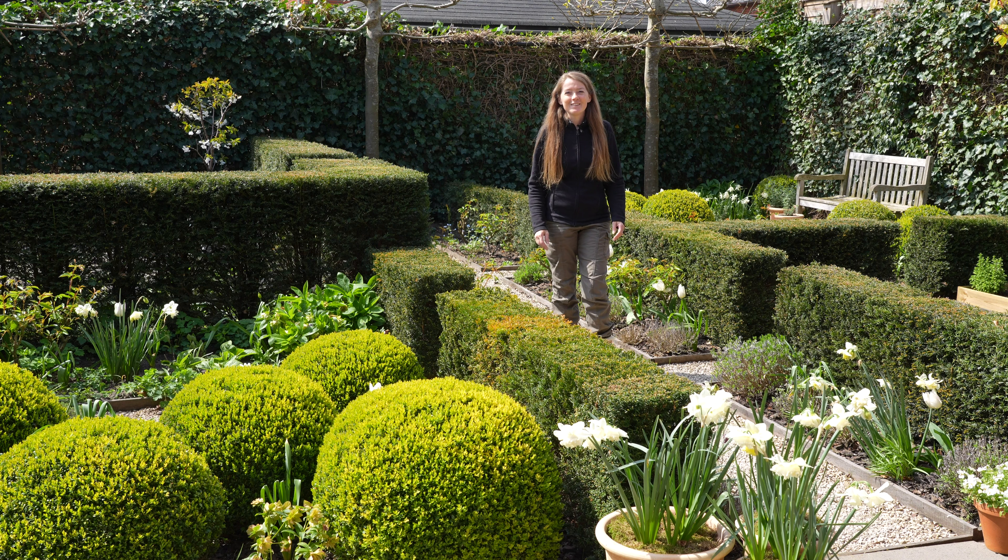Hello and welcome to my garden. Today I will be giving you a full garden tour.